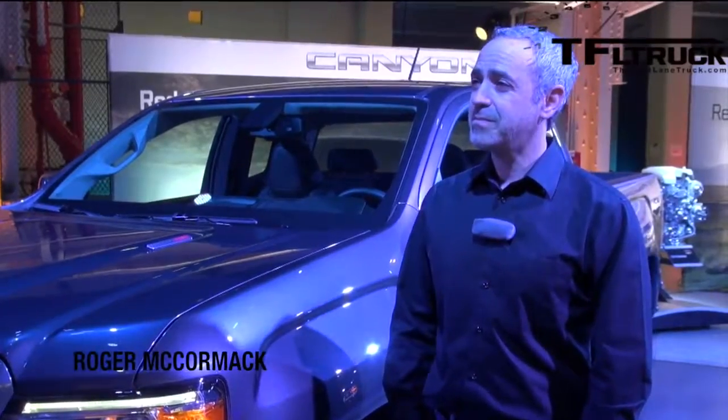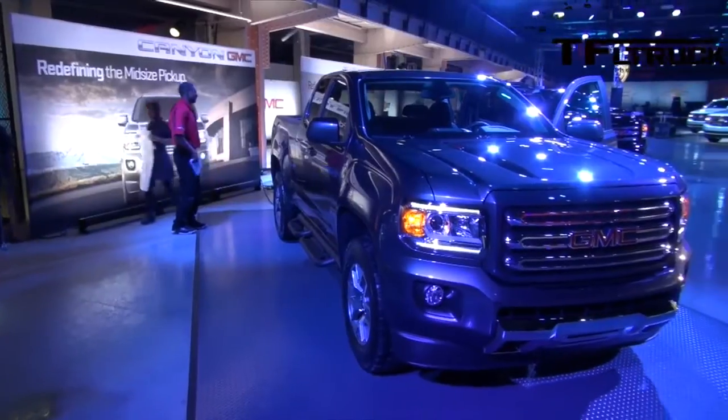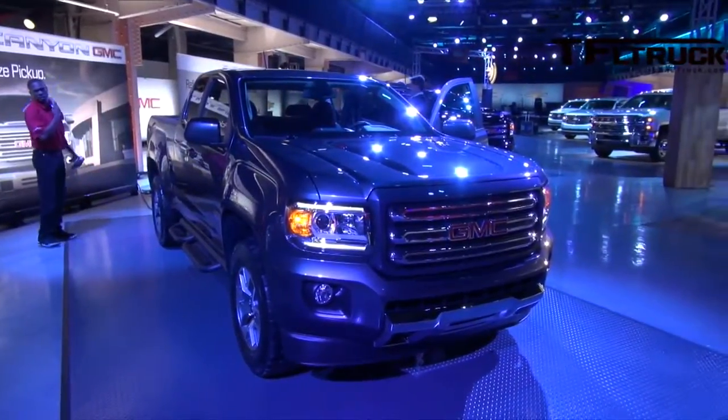We're here in front of the brand-new GMC Canyon. This is a big truck because it's the first — well, second if you're coming from Colorado — but the first new mid-size truck that's going to be entering the U.S. market in a long, long time. So tell me about the truck. What was the design inspiration?